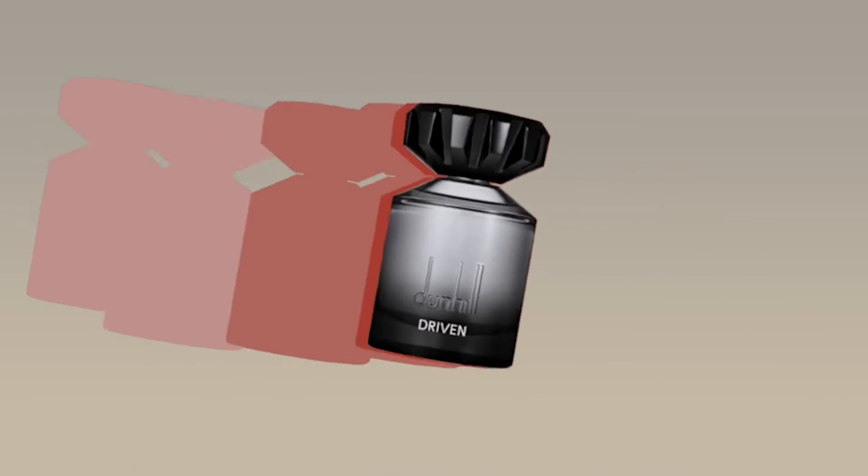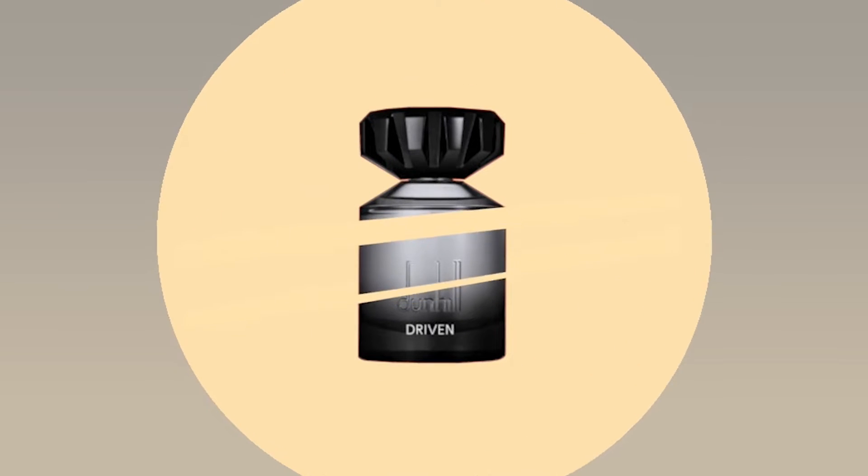Hey guys, welcome back. Today we're going to take a look at an Alfred Dunhill release called Driven. This is a tribute fragrance, something having to do with the racing genre — thus the word Driven. Coming on the heels of Icon Racing Red and Icon Racing Blue, which to me were not supremely great releases. If this is even mildly better than Red or Blue, Alfred Dunhill's got a winner on their hands, because they haven't released anything for a while that's kind of raised eyebrows.